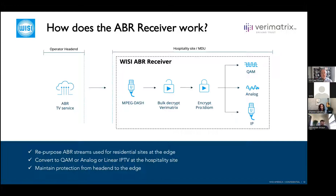This large operator is upgrading their QAM-to-QAM delivery to hospitality by migrating to an ABR workflow, and working directly with our team on ABR receiver deployments — testing in their lab and looking at how that will work with their rollout. We're very excited to work on that project together.